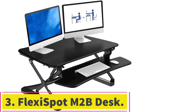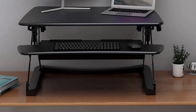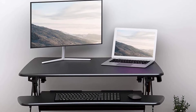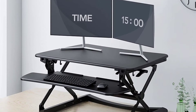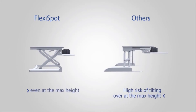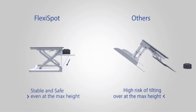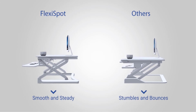At number 3: the Flexispot M2B Standing Desk Converter. Whether you live in a small apartment or want to perfect your work-from-home setup, the Flexispot Standing Desk Converter is a way to transform your workspace and reap the health benefits of a stand-up desk. Boasting a spacious 35-inch wide work surface, this desktop offers plenty of space for a laptop, monitor, and various office supplies, plus an easily removable keyboard tray that fits a wide keyboard and mouse. Assembly is easy.